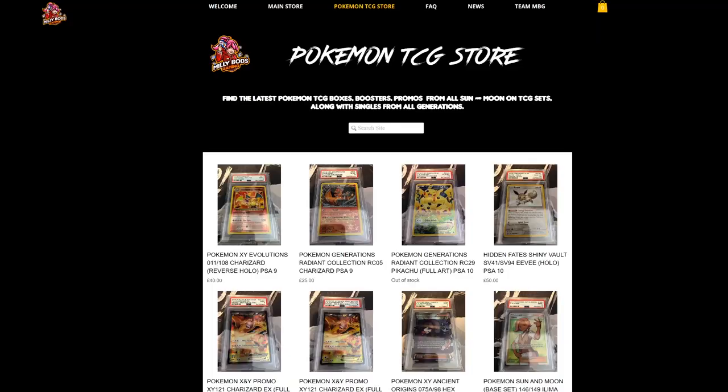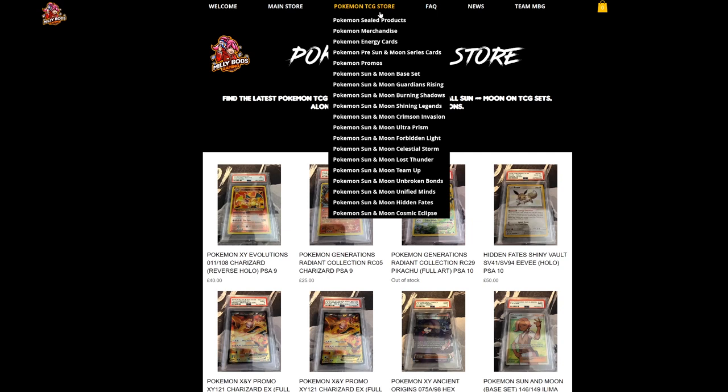For the European players, MeleeBots Gaming has everything from collectibles to all the latest cards from the latest sets - Cosmic Eclipse, Hidden Fates, and everything from Sun and Moon. Don't forget to check it out and use code Table1 when checking out to get 5% off your final purchase.